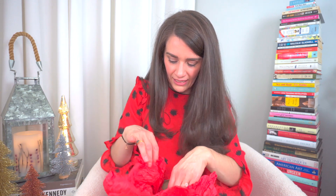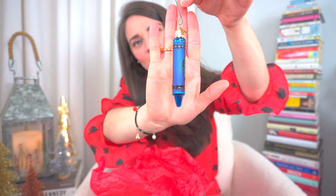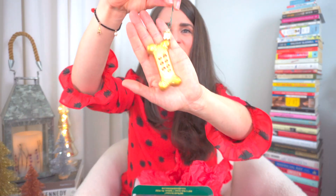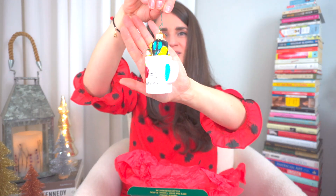My mom lives close to an Old World Christmas factory store where they carry a lot of clearance items, which are very hard to find. Every year she gifts me a few to add to my collection. This particular box has three that I received from her two years ago. This one is the crayon — so cute because I'm an elementary school teacher. This one is the little good-dog biscuit, which reminds me of my puppy Kelly. And this last teacher-themed one is a little mug with school supplies in it.